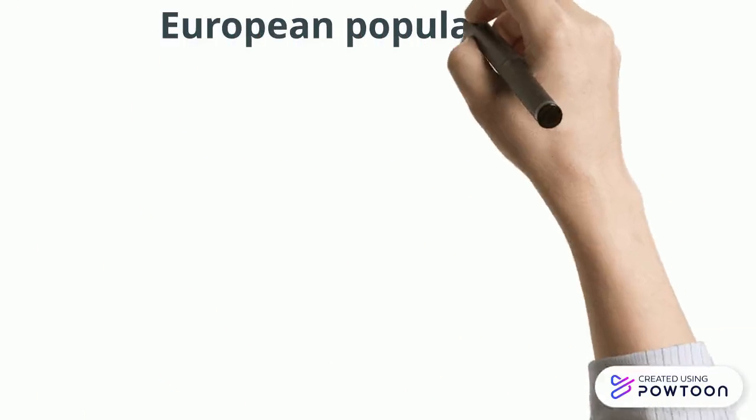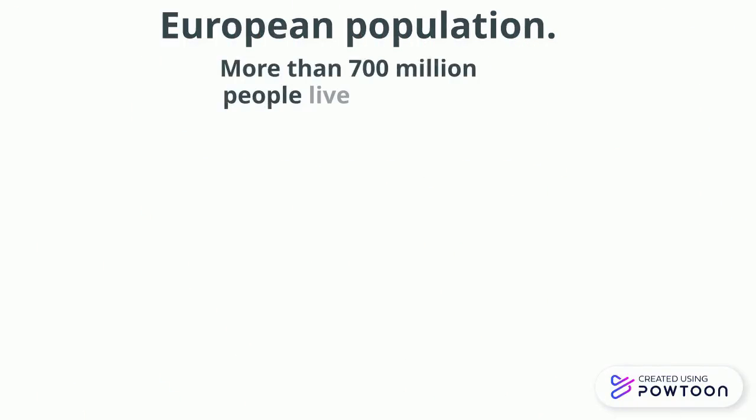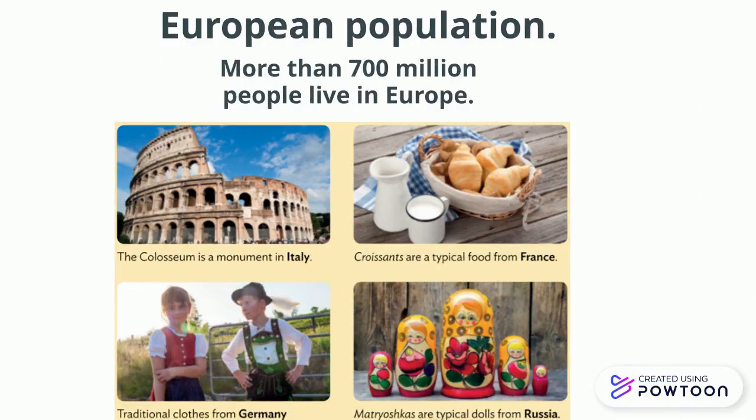European population. More than 700 million people live in Europe. And here are some traditions and culture from different countries in Europe: from Italy, France, Germany and Russia.